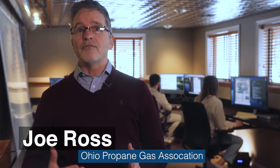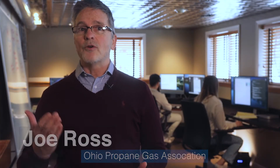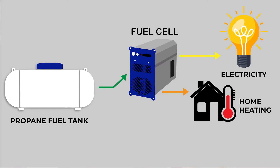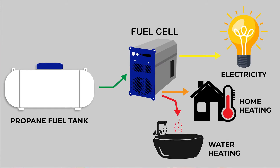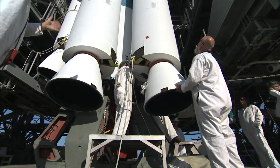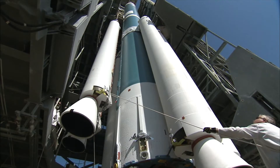In simple terms, propane is fed through a fuel cell where the output creates electricity for your home, just like it did for the NASA astronauts. But this new breed of fuel cell will also heat your family's home and heat your hot water. Fuel cells have been used by NASA since the 1950s to create electricity for their manned space flights.